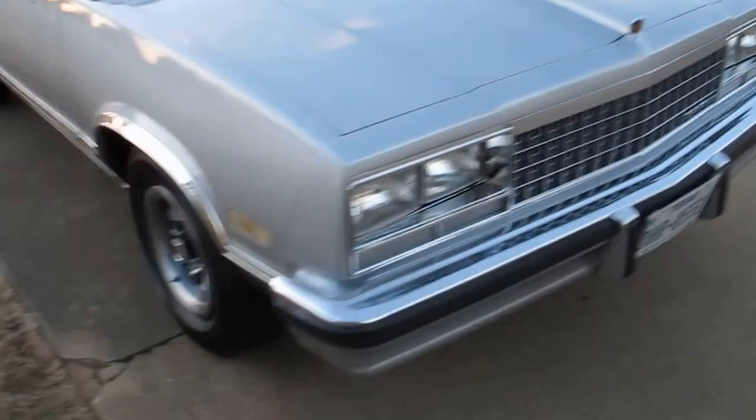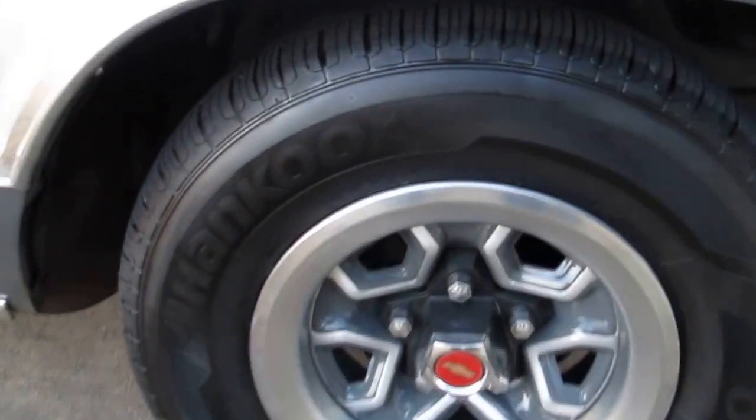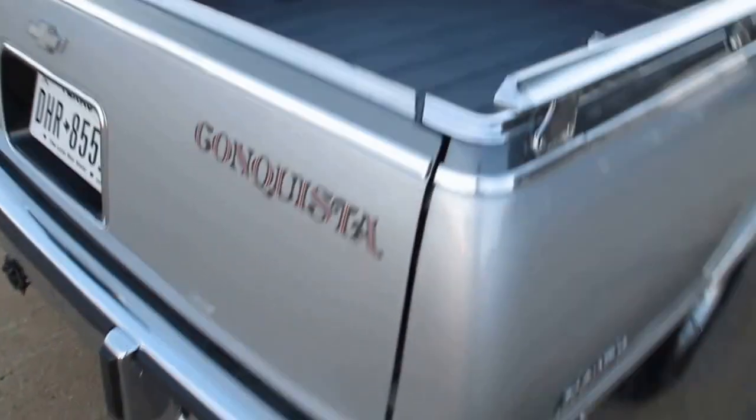The paint is good — it's not perfect, but it's probably about as nice as it was when the El Camino was new. The tires are fresh with very low miles on them, and the bed has been coated with a bed liner coating. It's got nice little tie-down hooks on the back, and chrome that runs around the bed rails. You can see the Conquista logo on the back.